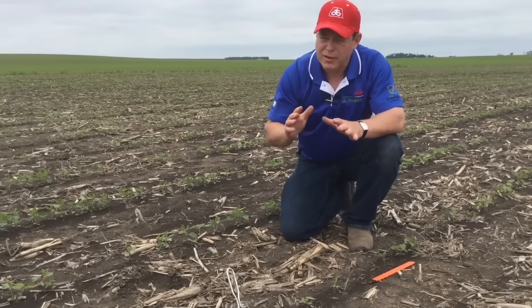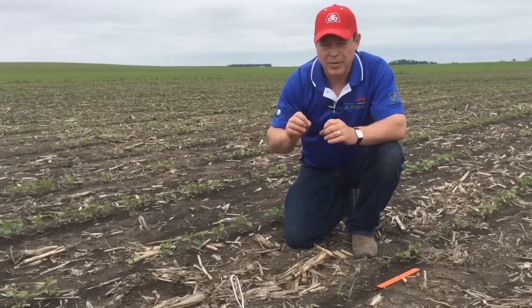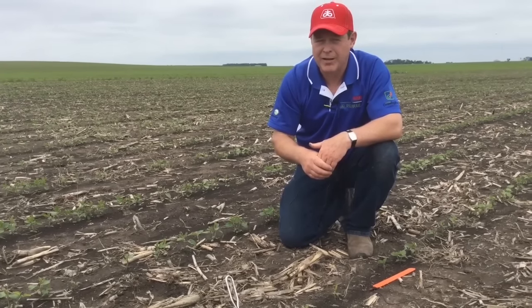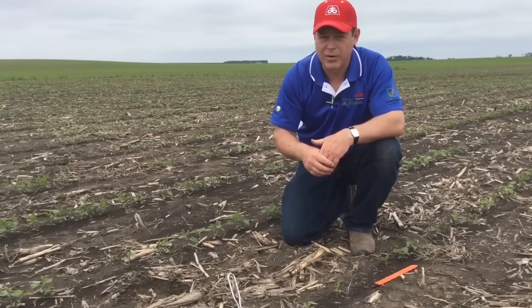Overall though, this field has excellent weed control, and even though we had a little bit of an interaction with a unique weather scenario, I still recommend that you want to be using pre-emerge herbicides to control these very difficult to control weeds that we're starting to get resistance to.